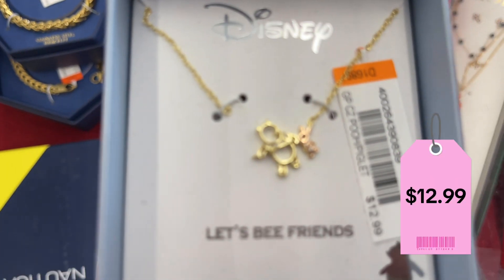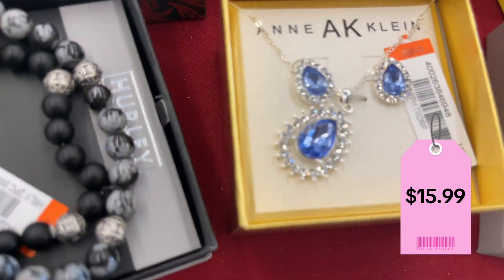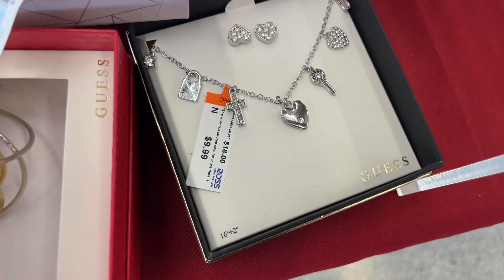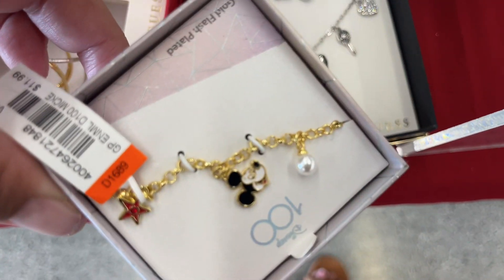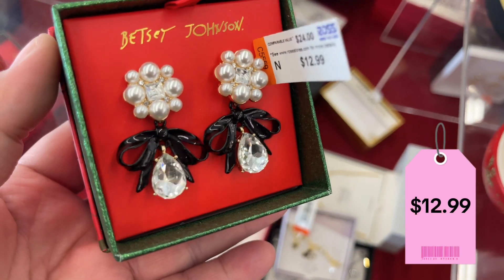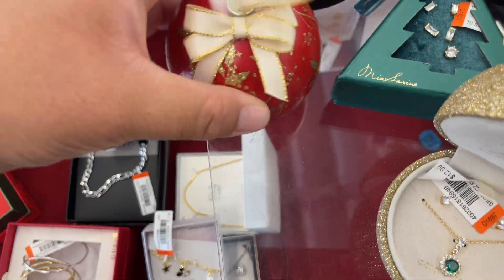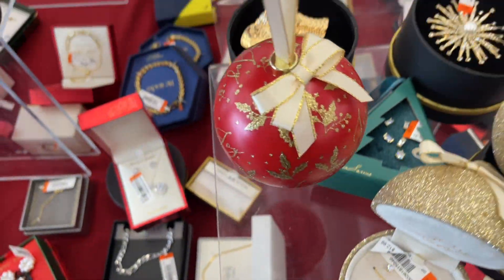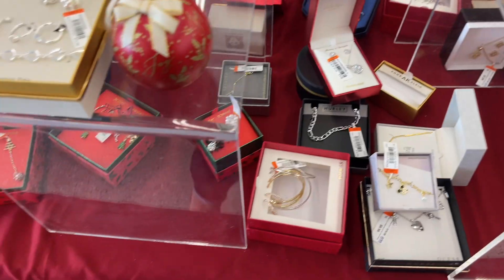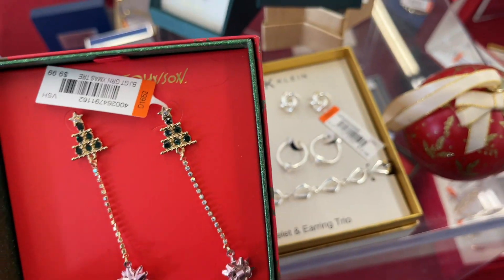Oh, this is Winnie the Pooh and Piglet — $15.99. Anne Klein, $7.99. This is Guess and it's only $9.99. They have a Mickey Mouse right here and this one's only $11.99 — so whoever's a Mickey Mouse lover, go to Ross! Betsy Johnson going for $12.99. A mom necklace — look at this, and it's an ornament. That is so cute, guys. This is $9.99 — Christmas tree earrings, Betsy Johnson.